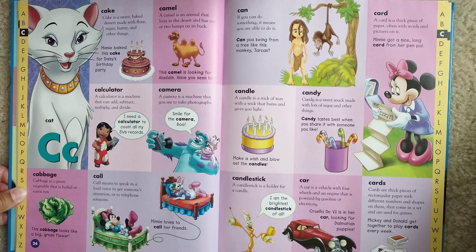Camel. A camel is an animal that lives in the desert and has one or two humps on its back. This camel is looking for Aladdin. Have you seen him?